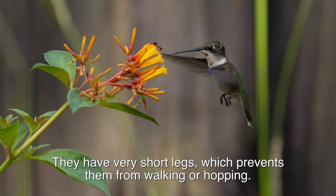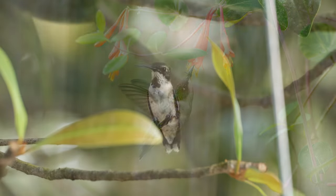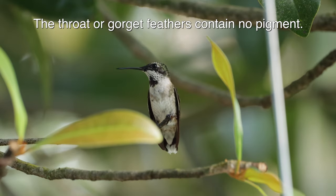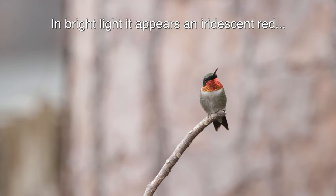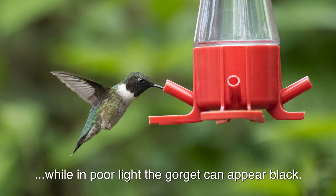They have very short legs, which prevents them from walking or hopping. They have good color vision and can see into the ultraviolet spectrum. The throat or gorget feathers contain no pigment. In bright light it appears an iridescent red, and in low light the gorget can appear black.